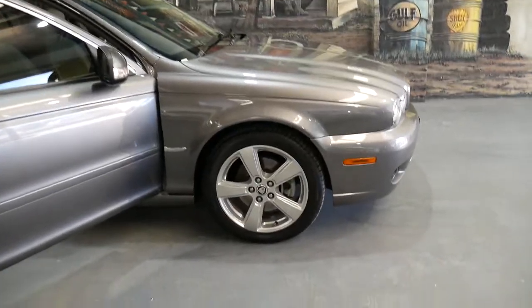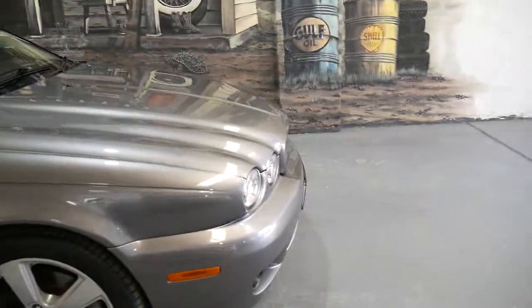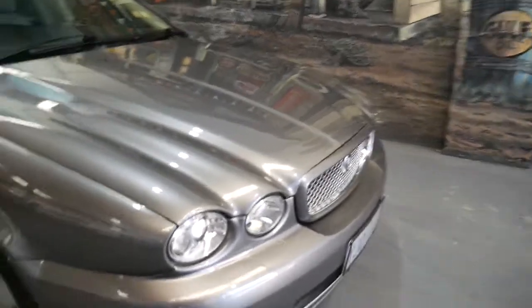A very, very lovely morning to you ladies and gentlemen. This is Richard, about this gorgeous Jaguar X-Type.